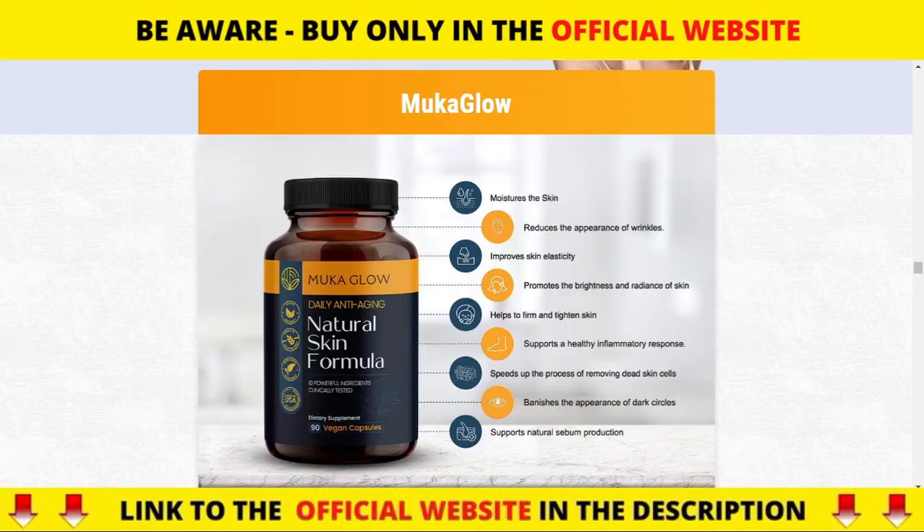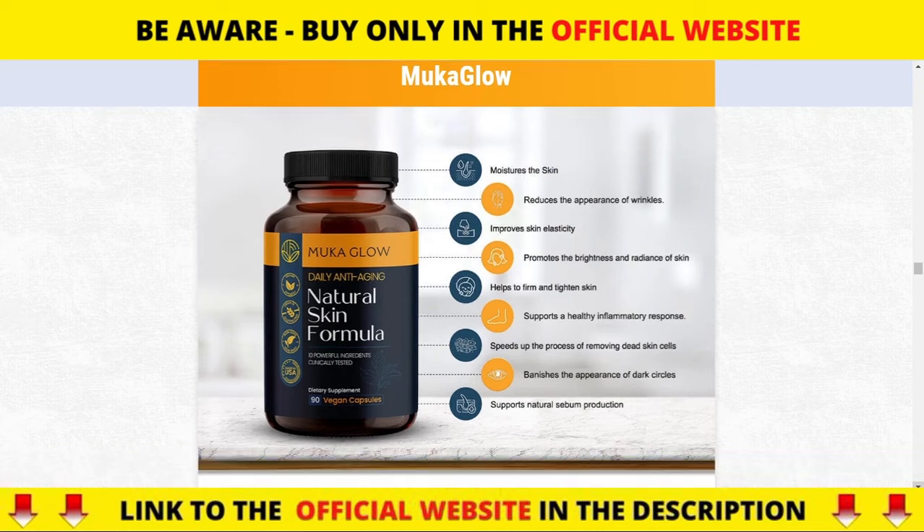The first thing you need to know about Mucoglow is: be careful with the website you're going to buy Mucoglow from, because Mucoglow is only sold on the official website. To help you, I left the link to the official website down below in the description of this video.